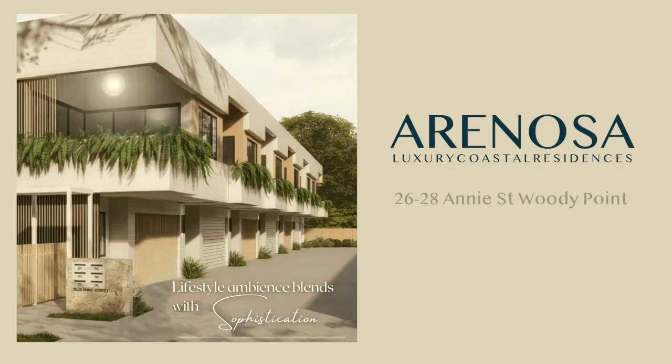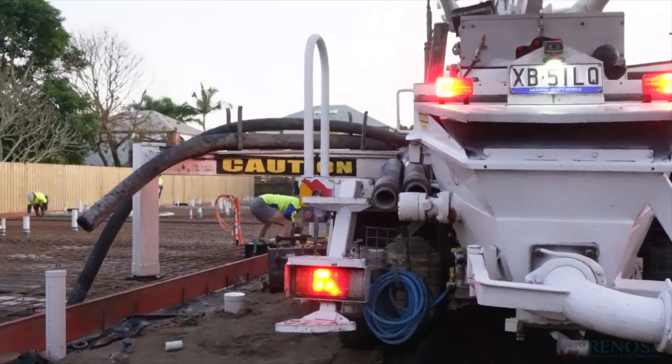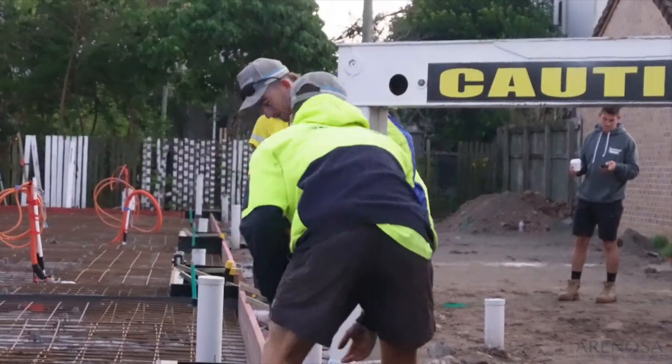Good morning, we're here at 2628 80th Street at our Inossa project. It's a very exciting time — the trucks just arrived and we're just about ready to pour the slab, which is the first stage of the build.